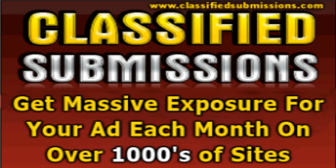By utilizing classified submissions, businesses can reach a wider audience and target specific market segments. It allows them to showcase their offerings to potential customers who are actively searching for products or services in a particular category.